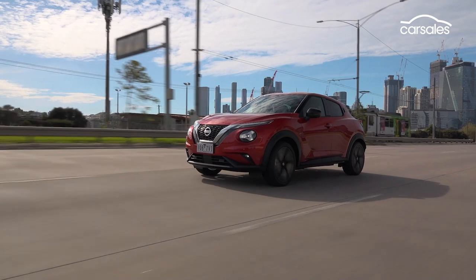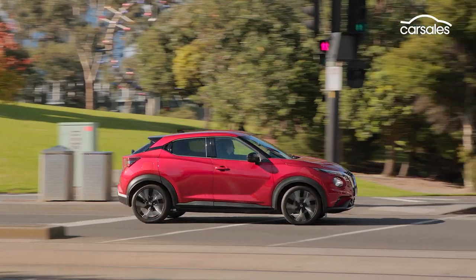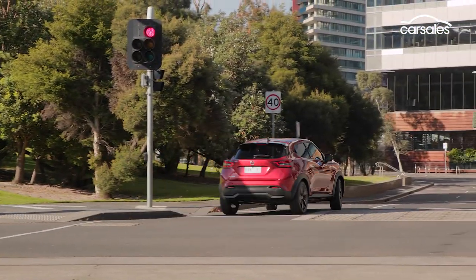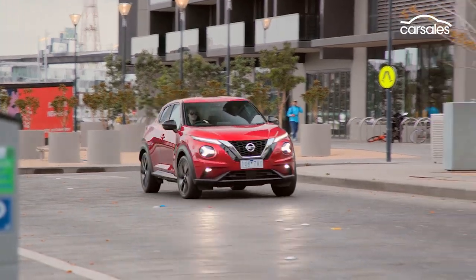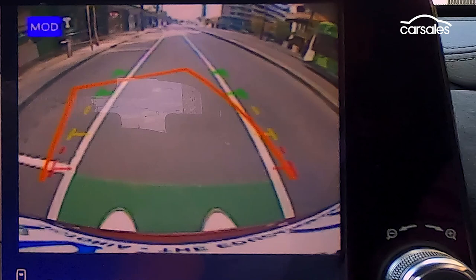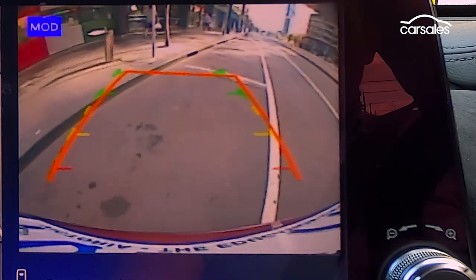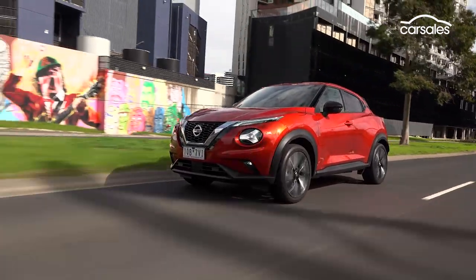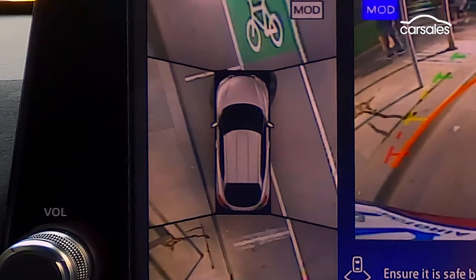The Nissan Juke has a 5-star ANCAP safety rating, and standard kit includes autonomous emergency braking with pedestrian and cyclist detection, lane departure warning and lane keep assist, blind spot warning, rear cross traffic alert, traffic sign recognition, and a rear view camera and rear parking sensors. Higher grades gain front parking sensors, adaptive cruise control, a 360-degree camera, and tyre pressure monitoring.